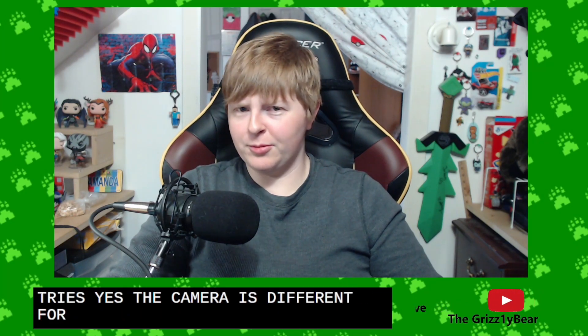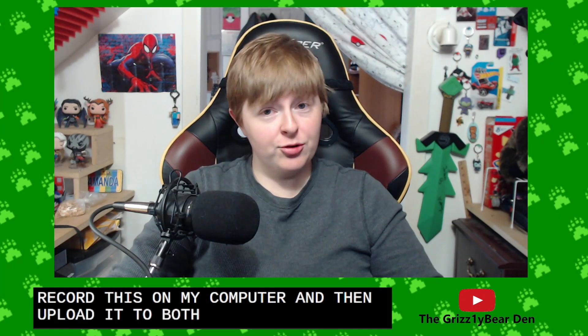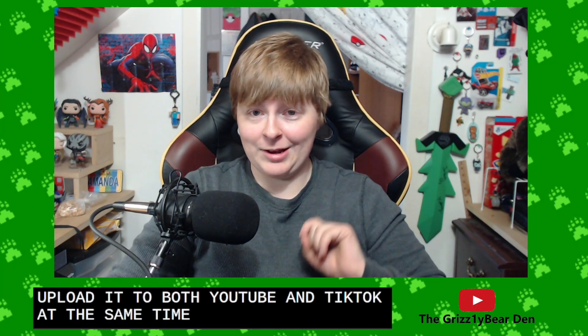Hello everyone, Grizzly Bear here and welcome back to another Grizzly Tries. The camera is different for TikTok because I am trying to record this on my computer and then upload it to both YouTube and TikTok at the same time and see how that works.